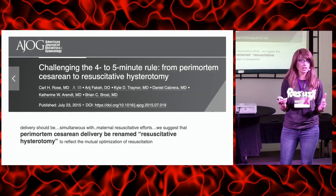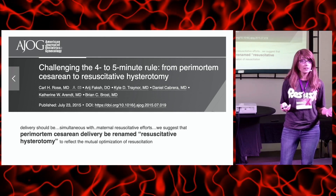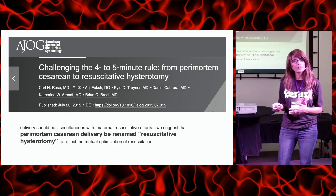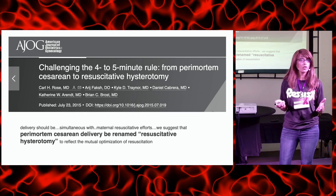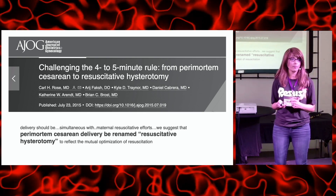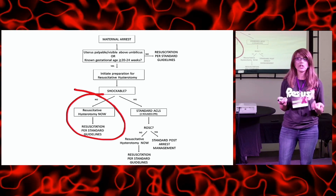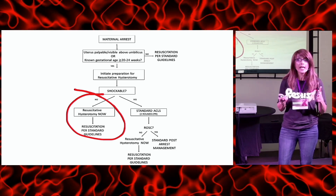In 2015, our obstetrical colleagues put together a call-to-action paper suggesting this name change — from perimortem C-section to resuscitative hysterotomy — to reflect that new change in priority. Simultaneous delivery of the baby with resuscitation of mom was the key factor that can significantly increase the likelihood of both patients surviving, and any delay highly increases the mortality rate of both patients. In that same year, the American Heart Association guidelines also changed the terminology in their maternal arrest algorithm to reflect the new name.